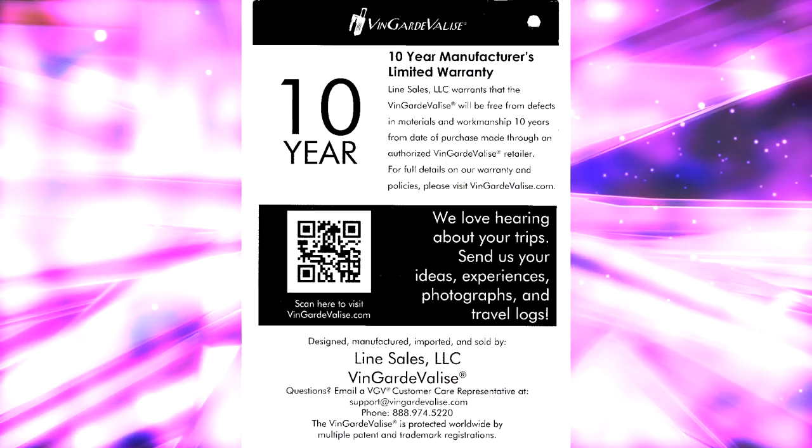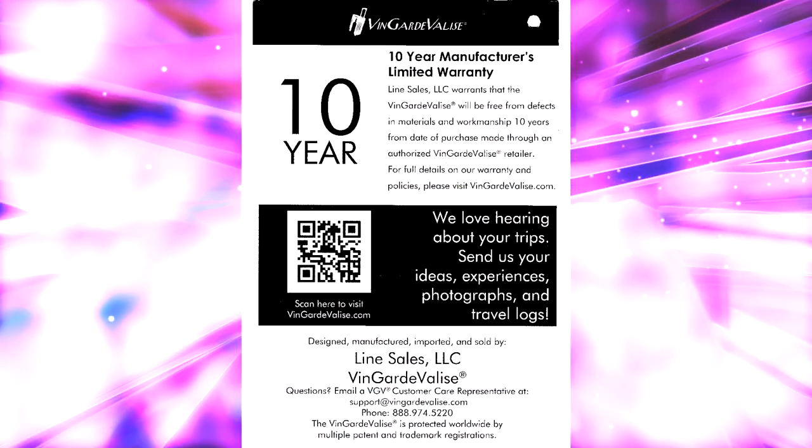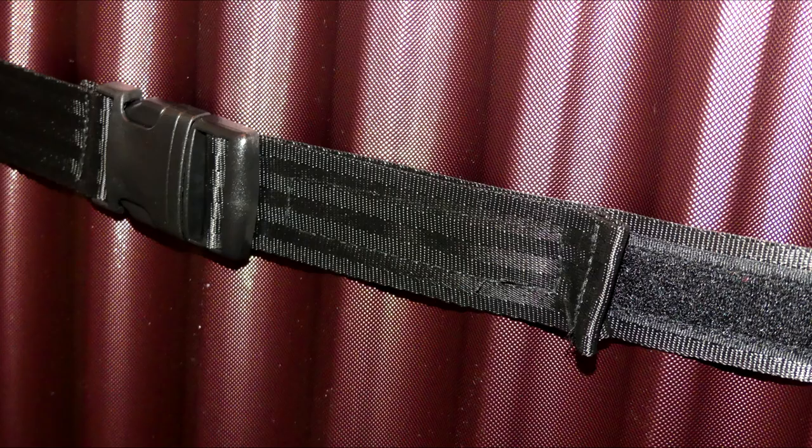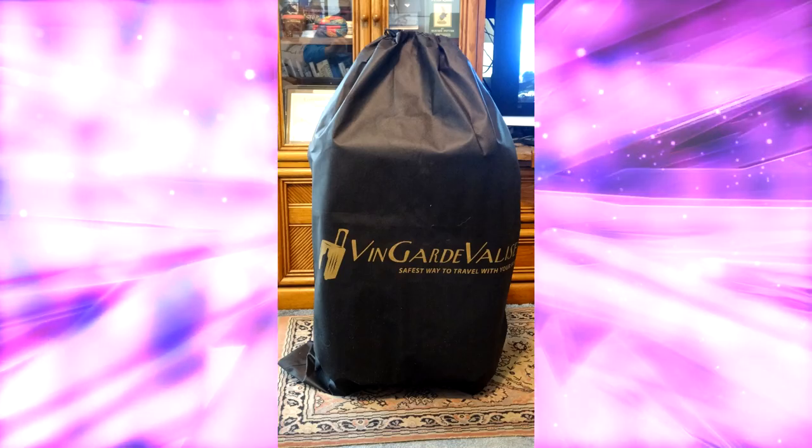A 10-year warranty makes me think we now have a very good piece of luggage. The Vanguard Valise comes with two straps made of seat belt material to wrap around the outside of the bag if you wish, and those straps even have velcro ends to keep them from getting caught in the airport conveyors. You also get a very nice cloth storage bag as well.